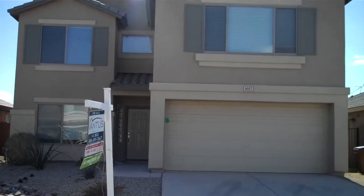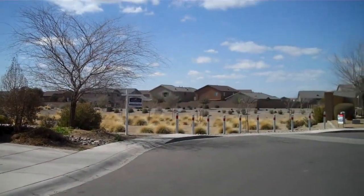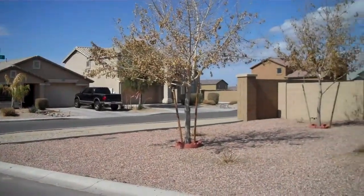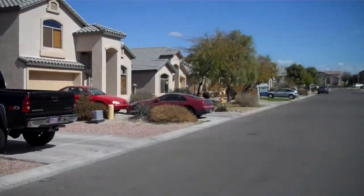We're at the home here on Leslie. Looking across the street now and down the street. We're entering the home — there's a little entrance area here. You walk into a formal dining area and living room.